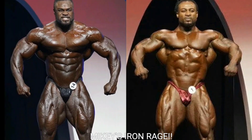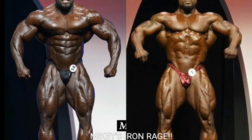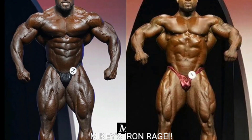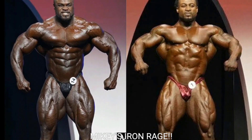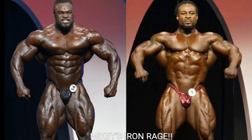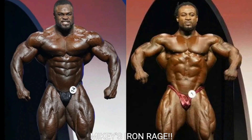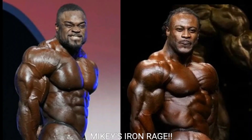We got the first pose of the night — the front relaxed. If William Bonac didn't have a sloppy-looking midsection I'd probably go with him, but I'm gonna go with Brandon Curry. He looks so much more streamlined, his midsection is nice and tight, and his quads are bigger than they were at the 2019 Arnold Classic. He did look better at the Arnold Classic overall, but Brandon Curry gets the first point.